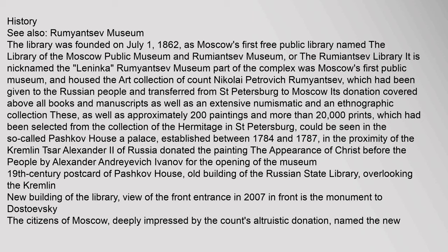The museum housed the art collection of Count Nikolai Petrovich Rumyantsev, which had been given to the Russian people and transferred from St. Petersburg to Moscow. Its donation covered above all books and manuscripts, as well as an extensive numismatic and ethnographic collection. These, as well as approximately 200 paintings and more than 20,000 prints selected from the Hermitage in St. Petersburg, could be seen in the so-called Pashkov House — a palace established between 1784 and 1787 in the proximity of the Kremlin. Tsar Alexander II of Russia donated the painting The Appearance of Christ Before the People by Alexander Andreevich Ivanov for the opening of the museum.